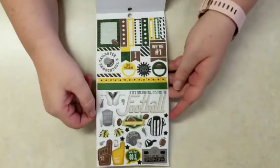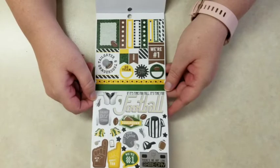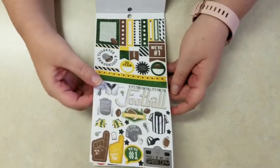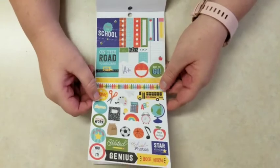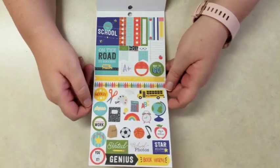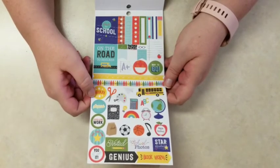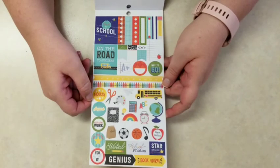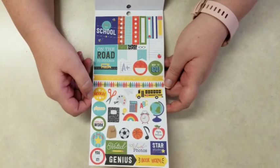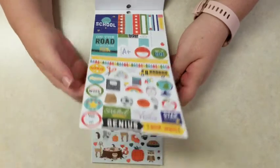And then you get a whole page for football — you can do a whole football spread. Flags, bullet points, colorful boxes, washi stickers, and all kinds of icons: game board, 'we're number one,' foam fingers, etc. And then back to school: the crayon, the measuring tape, washi stickers, and then a calculator, school bus, globe, music note, composition notebook, lunch sack, bookworm, 'super excellent work,' 'on the road to success.' Really cute, and an alarm clock.